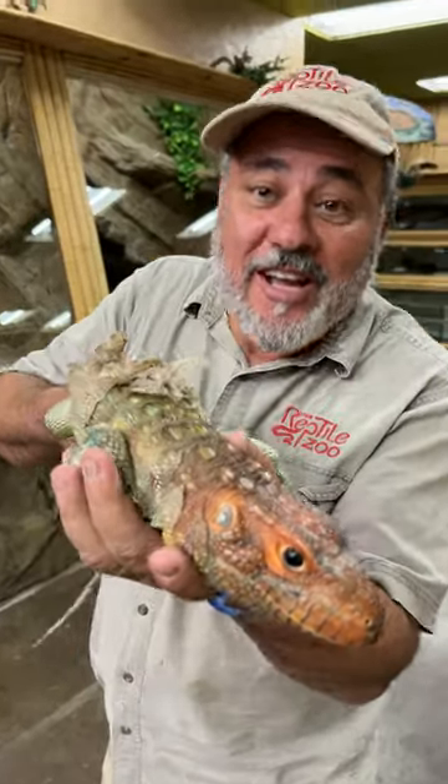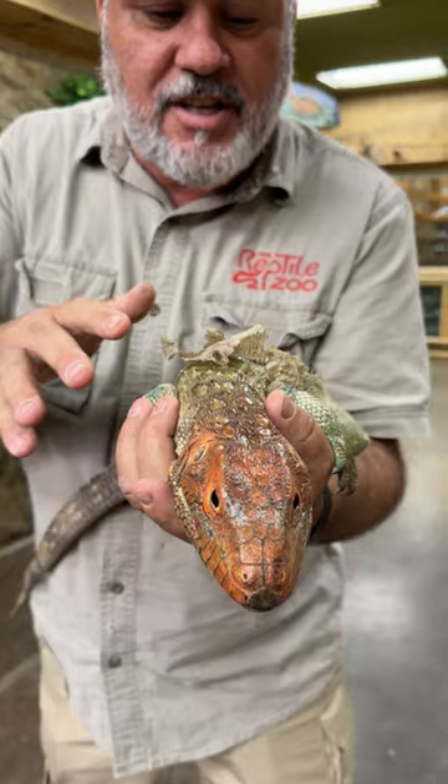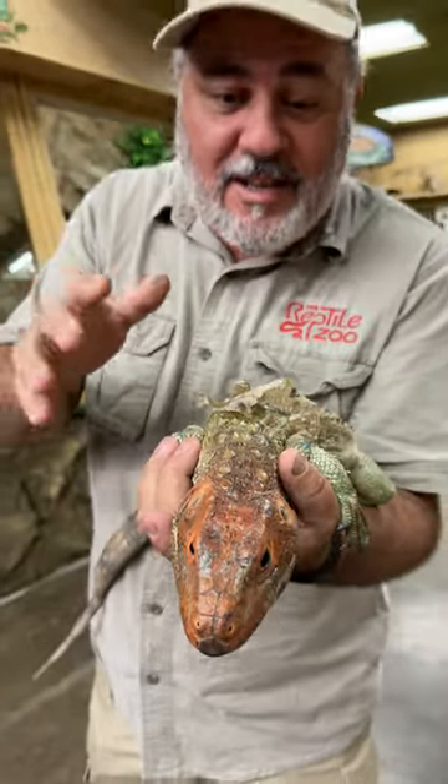Check out this caiman lizard. He looks like a caiman crocodile or alligator, but he actually comes from South America. He eats all kinds of crustaceans and different stuff, and he looks crusty himself.